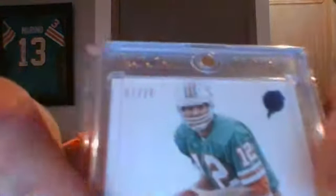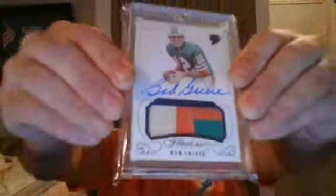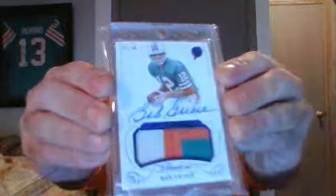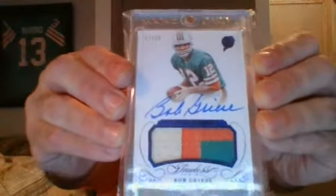Okay, the next card — I'm trying not to touch the mag. Oh, that's Bob Griese! Oh sick — three-color on-card auto from Flawless. This is 2016 Flawless Football, the blue sapphire parallel, 7 of 20.